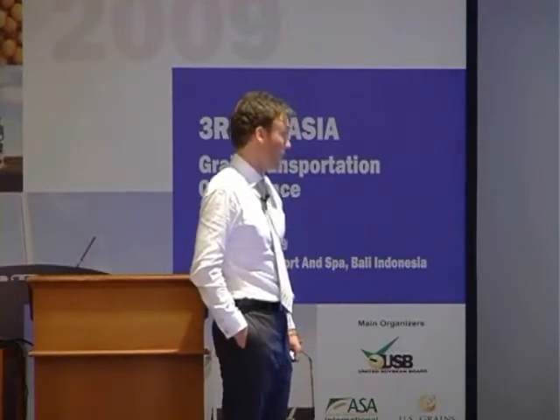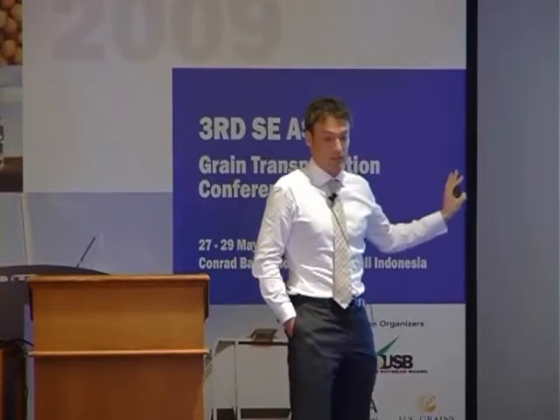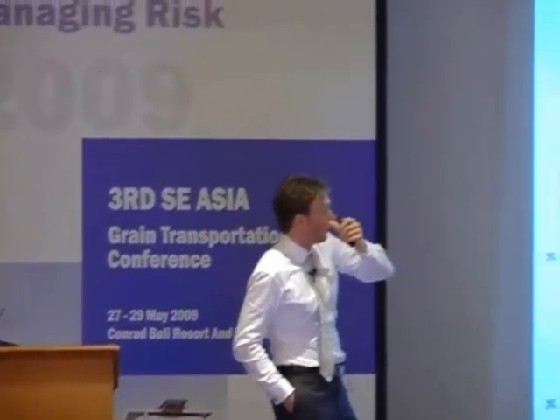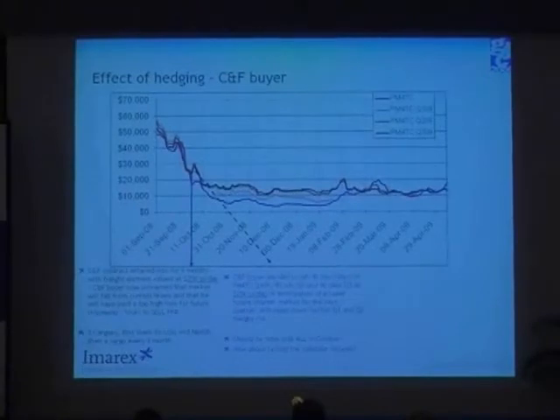He decides to sell 90 lots of Q1, 90 lots of Q2, and 90 days of Q3. Lots and days — that's exactly the same. So 90 days means that you basically do full quarters on each of them. The price that particular day — you can see all the different lines there — it shows that the Q1, Q2, and Q3 forward price on every day for the period. The CNF buyer has some choices to make.